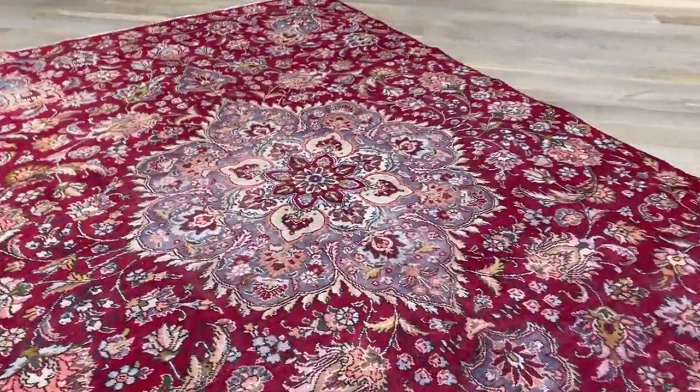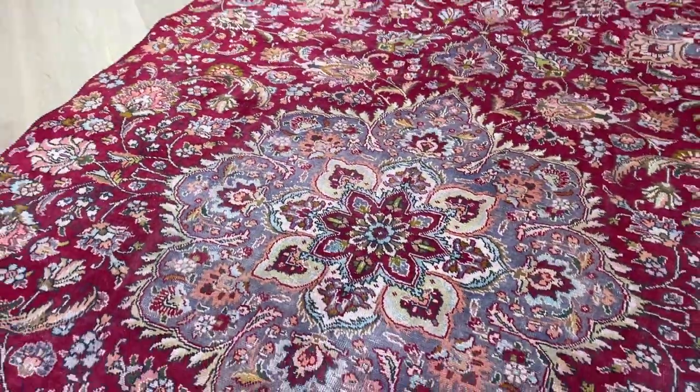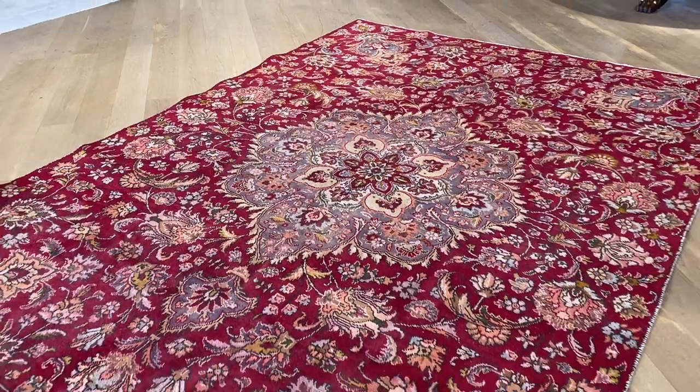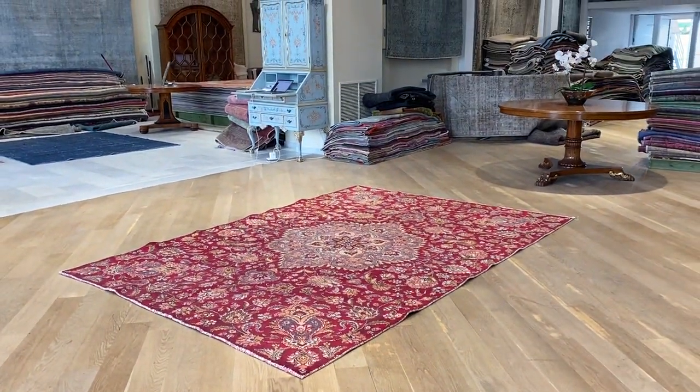Also keep in mind that the design of the medallion inside has got this grayish, bluish gray, light blue, gray color combination. It's very beautiful. It's a very high quality Persian handmade carpet. If you have any further questions, feel free to contact us.